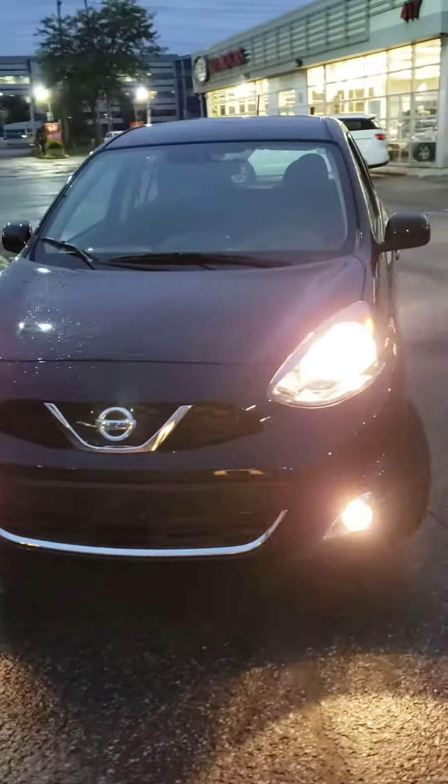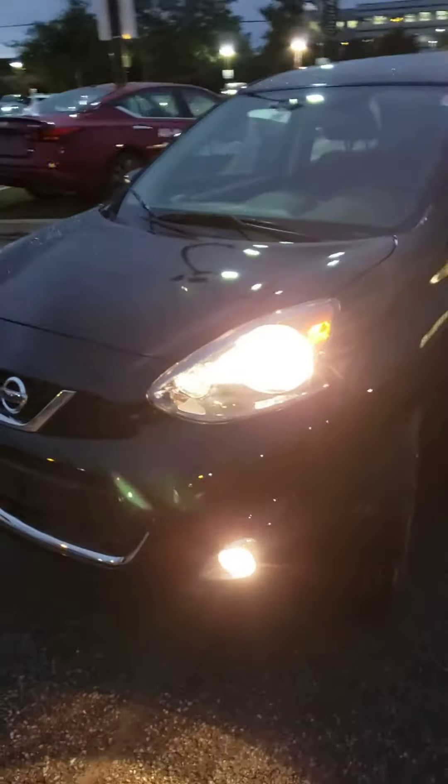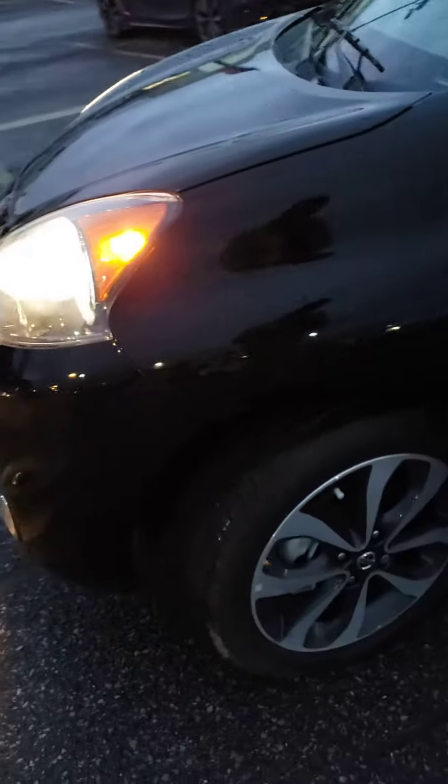Got that fog light at the bottom. As you can see, aluminum alloy wheels here.